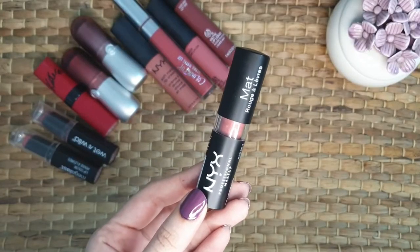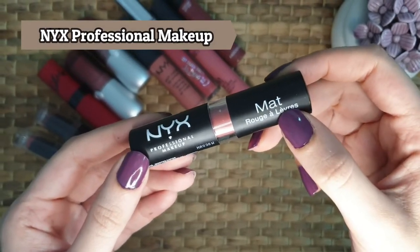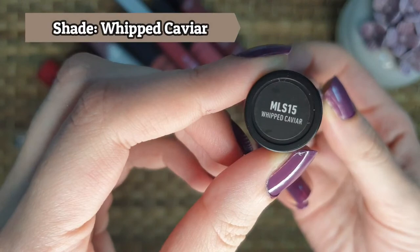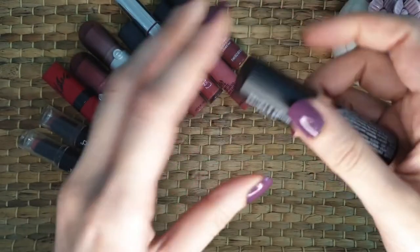So the first one from my collection is from NYX Professional Makeup, from their matte lipstick range. The shade is Whipped Caviar. I like the packaging as the shade is visible from the outside. Let's swatch it.